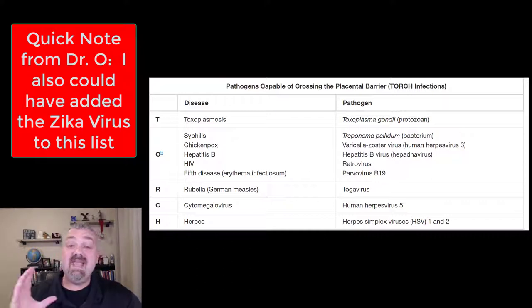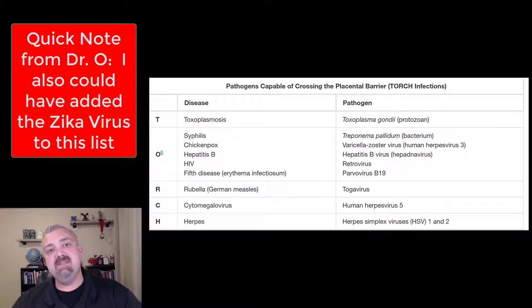Those are organisms capable of causing disease and being spread through the placenta — TORCH infections. I hope this helps. Have a wonderful day. Be blessed.